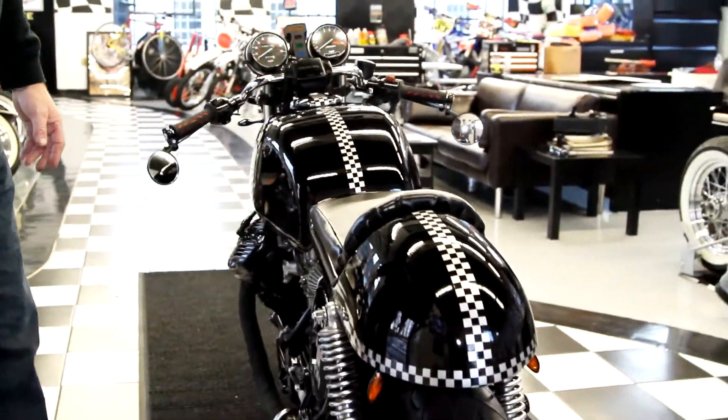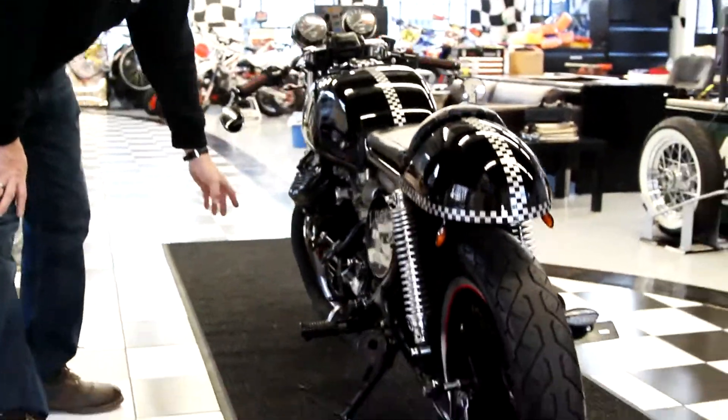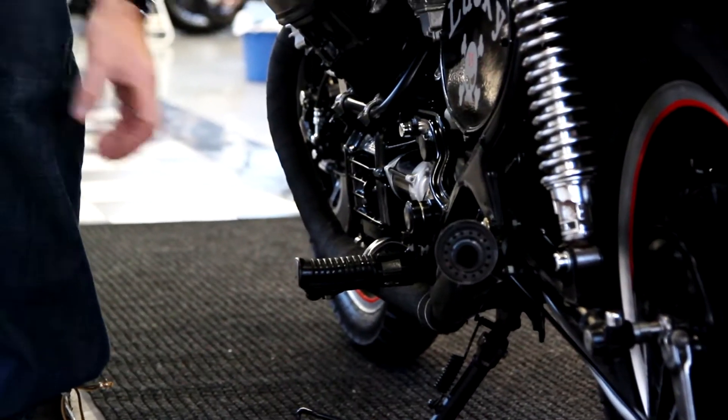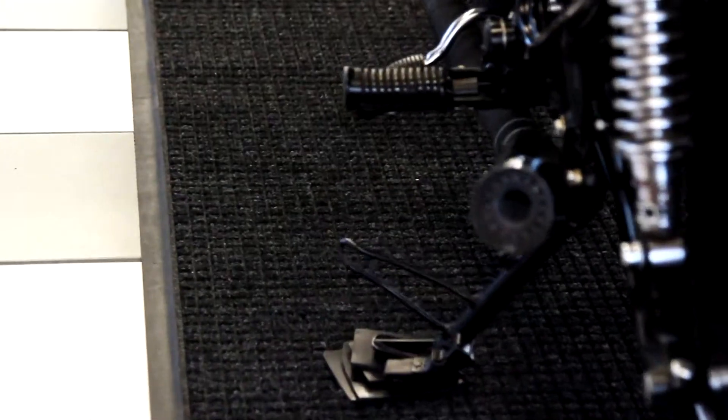The best thing about this bike is the transmission — this thing shifts like butter. It has a full custom exhaust with bolt-on slip-on tips in a megaphone style that turn out slightly. The entire frame has been painted, along with the tank and the custom rear tail piece.